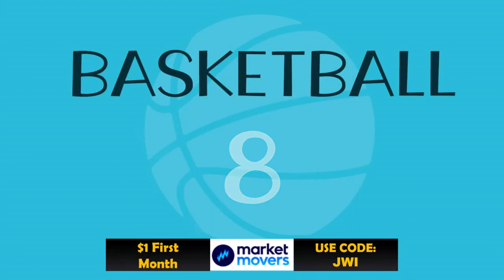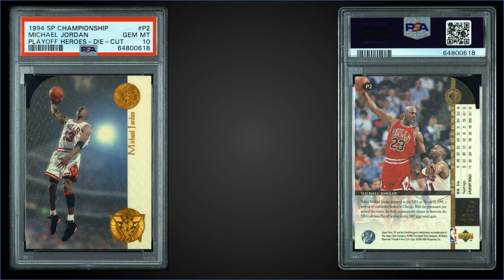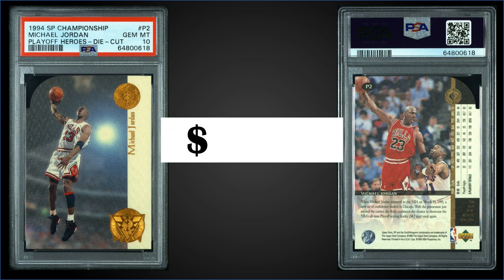In the number eight spot, from 1994 Upper Deck SP Championship, we have the Michael Jordan Playoff Heroes die cut, graded a gem mint PSA 10. This card sold at auction for $1,000 — the highest sale for this card in a while. Pop is 126 in the gem mint slab. Another one sold in July for $600, quite the difference in a month. Playoff Heroes die cut inserts were inserted one in 225 packs, and boxes of 1994 SP Championship sell for around $300 to $500.